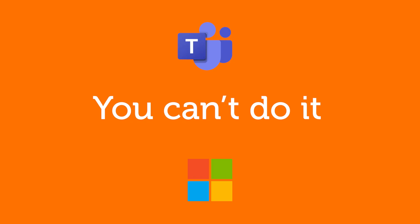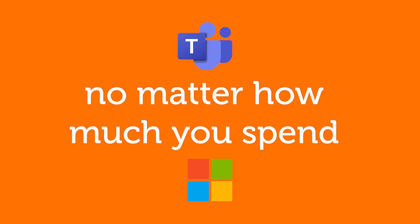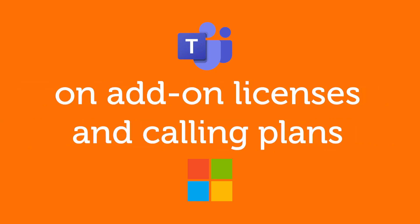Sadly, you can't do it with Microsoft upgrades. You can't do it no matter how much money you spend on Teams phone system add-on licenses and calling plans.